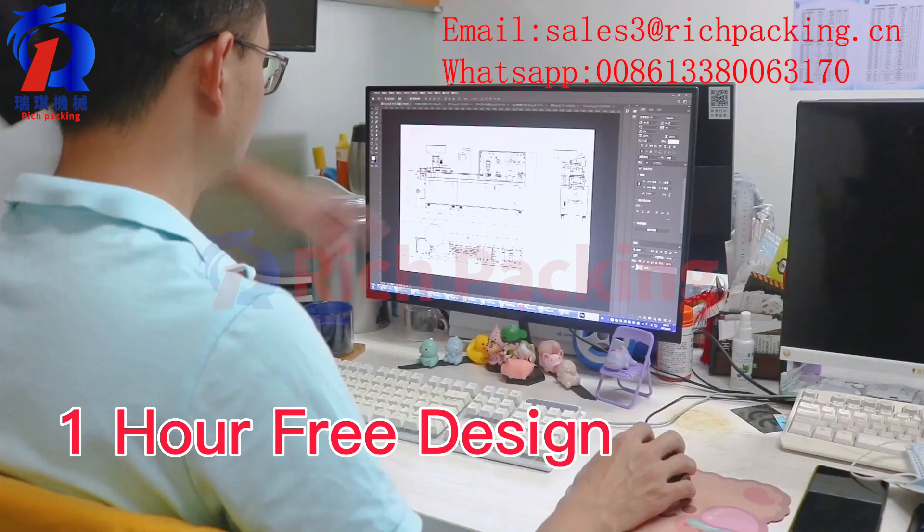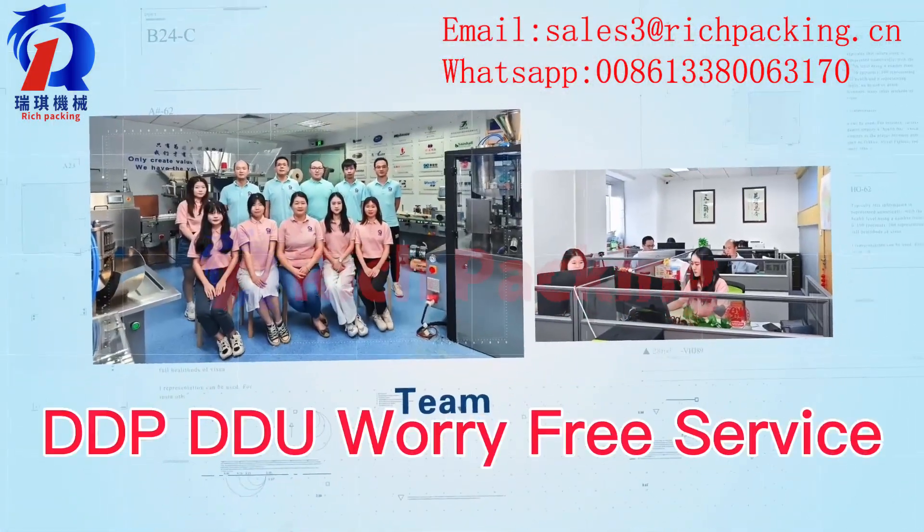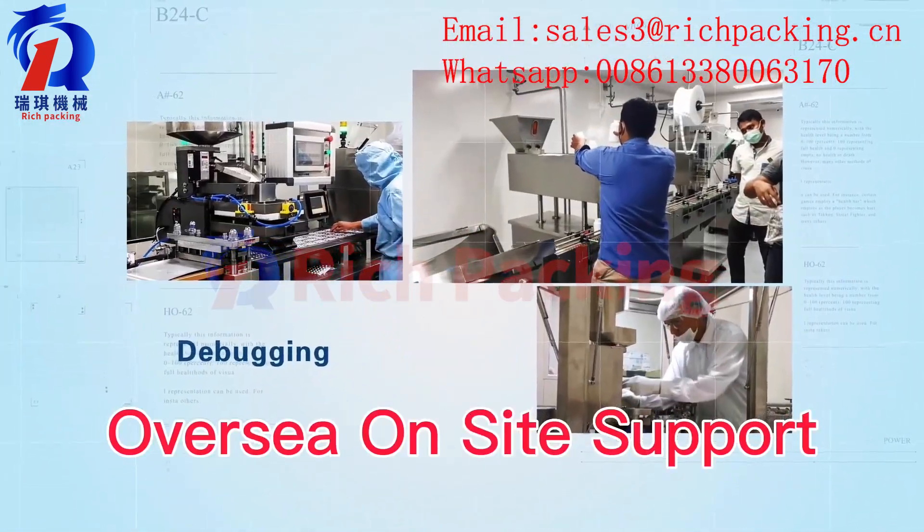Provide 1-hour free design drawing. DDP worry-free service. Also provide overseas on-site support.